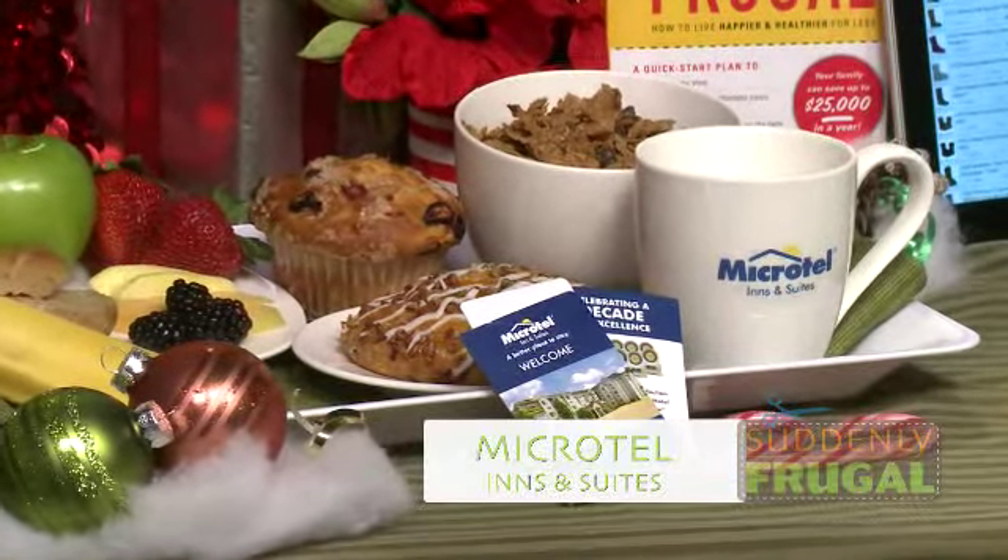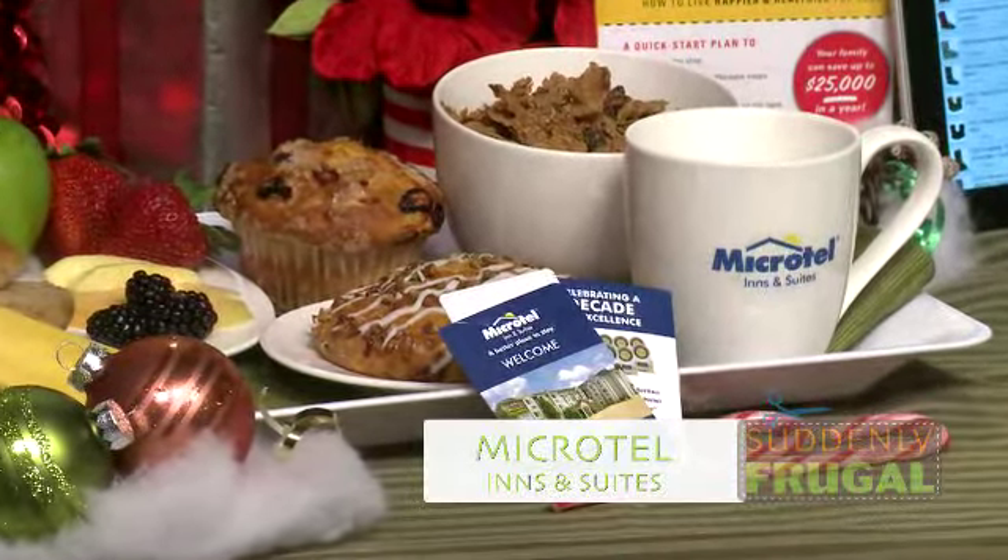It's an award-winning line of hotels, so if you have to put your mother-in-law up there, she is not going to complain about her accommodations. You can get more on their locations, rates, and reservations at microtelin.com.